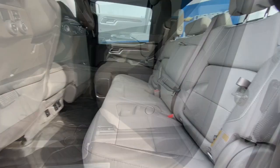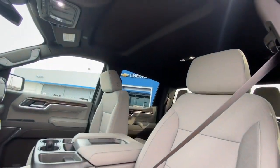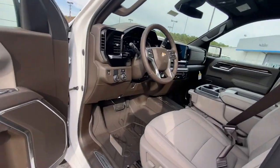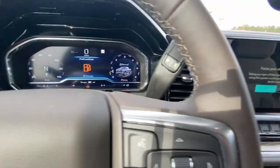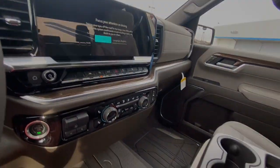Keyless entry, heated driver's seat, lane-keeping assist, bed liner, remote engine start, satellite radio, premium sound system, Wi-Fi hotspot, heated front seat.